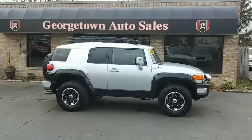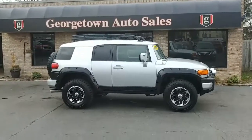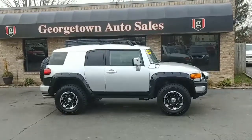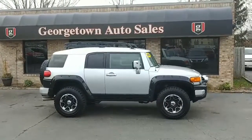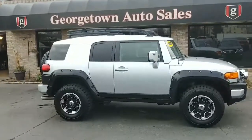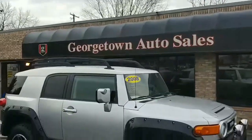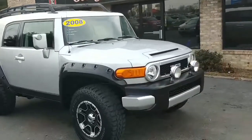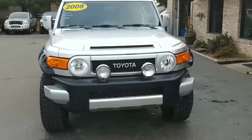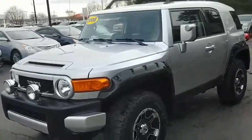Hey folks, we are here once again at Georgetown Auto Sales doing a walk around on this beautiful 2008 Toyota FJ Cruiser. Silver in color with the black accent. It's got the top rails if you want to throw that canoe on there. It is an 08, beautiful, beautiful vehicle. The FJ Cruiser is one of those vehicles that everybody stops and says, what is that?